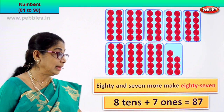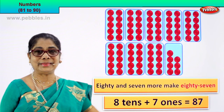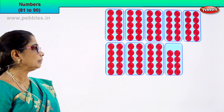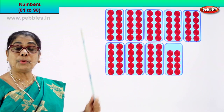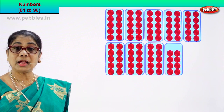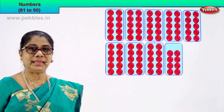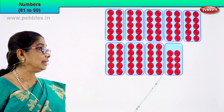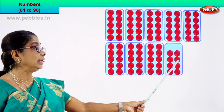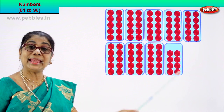Eight and seven — eighty-seven. 87 is the numeral. How do we write this name? Eighty-seven. Shall we go to the next numeral? We'll count together. Each box contains ten circles. Let's count in tens: 10, 20, 30, 40, 50, 60, 70, 80. Count on: 81, 82, 83, 84, 85, 86, 87, 88. Eighty and eight more make eighty-eight.